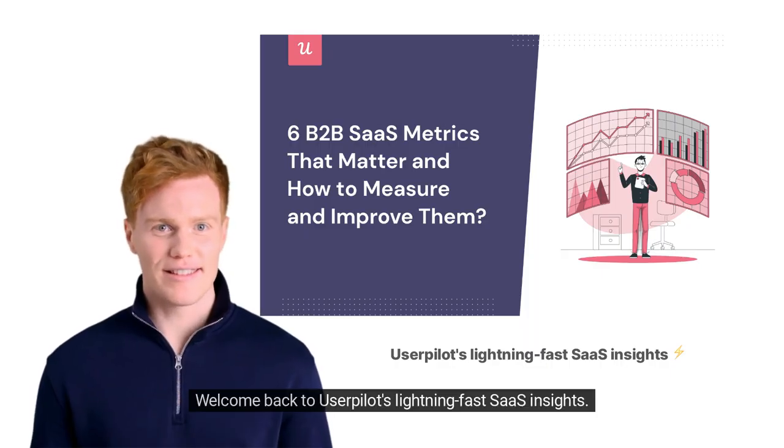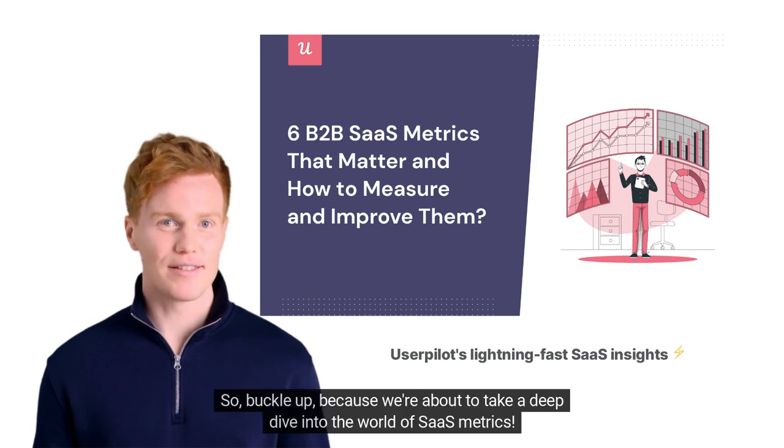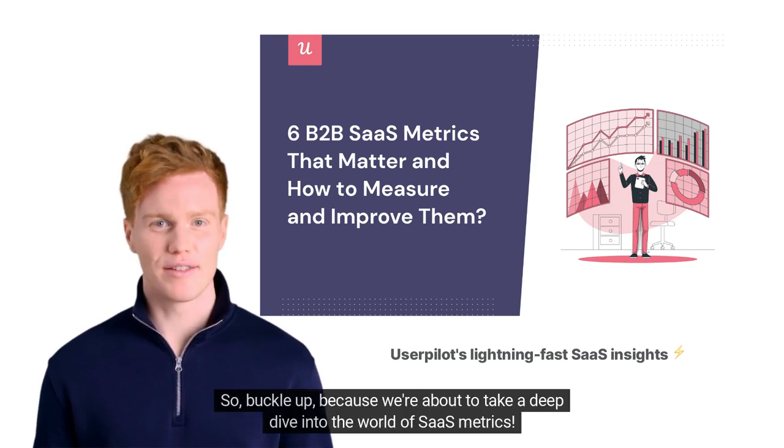Welcome back to Userpilot's lightning-fast SaaS insights. We're unraveling the secrets from one of our latest blog posts on B2B SaaS metrics. We're about to take a deep dive into the world of SaaS metrics.